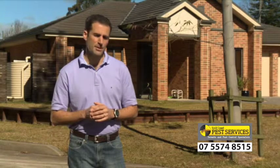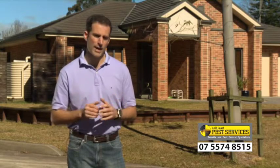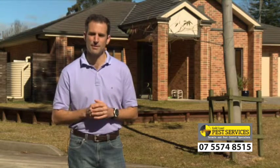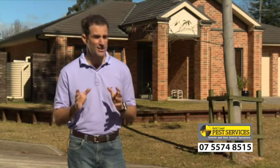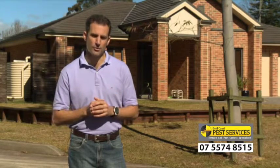Even if you do have regular termite inspections, it's important to keep your eye out for termite activity. Should termites make their way into your home in between one inspection and the next, they still have the potential to cause significant damage. Spotting termite activity can be difficult as they remain concealed until significant damage is done. However, there are a few key signs for you to keep your eye out for.